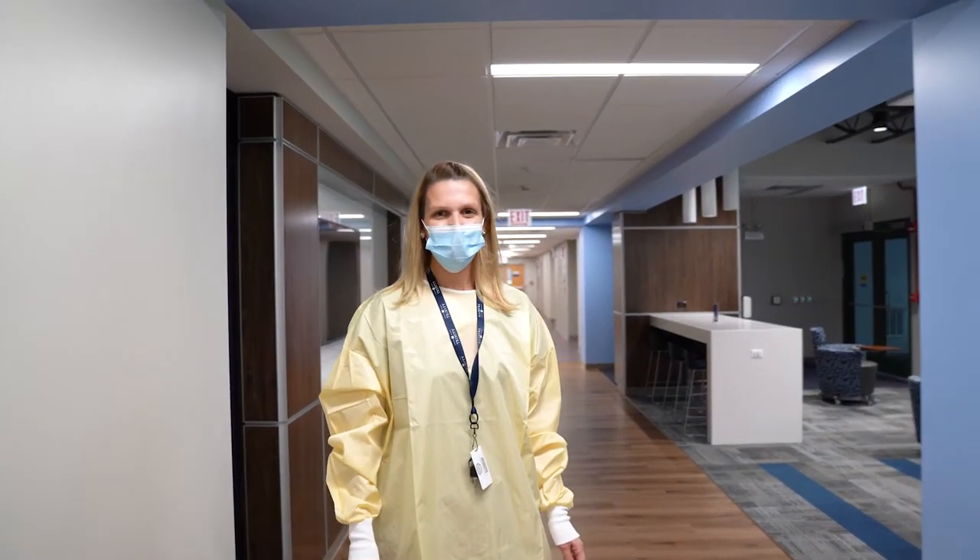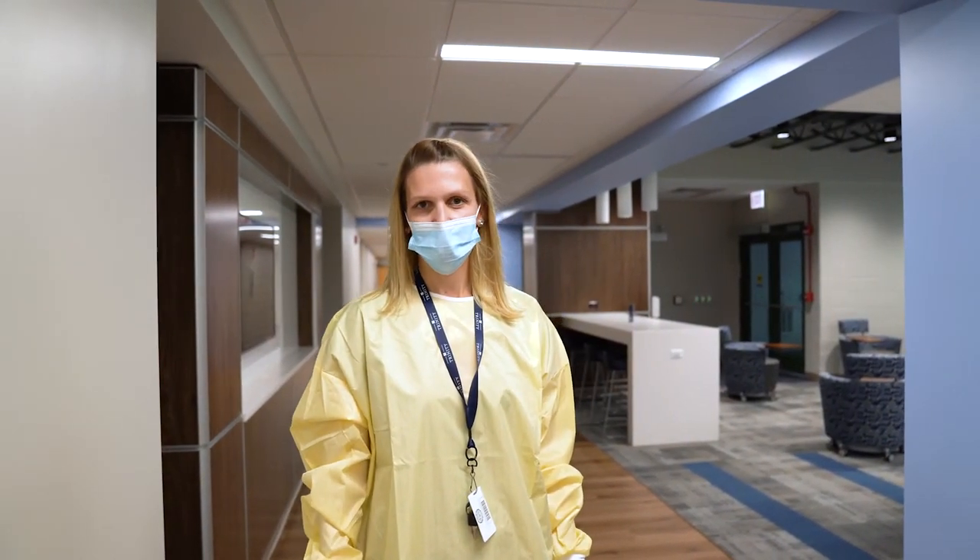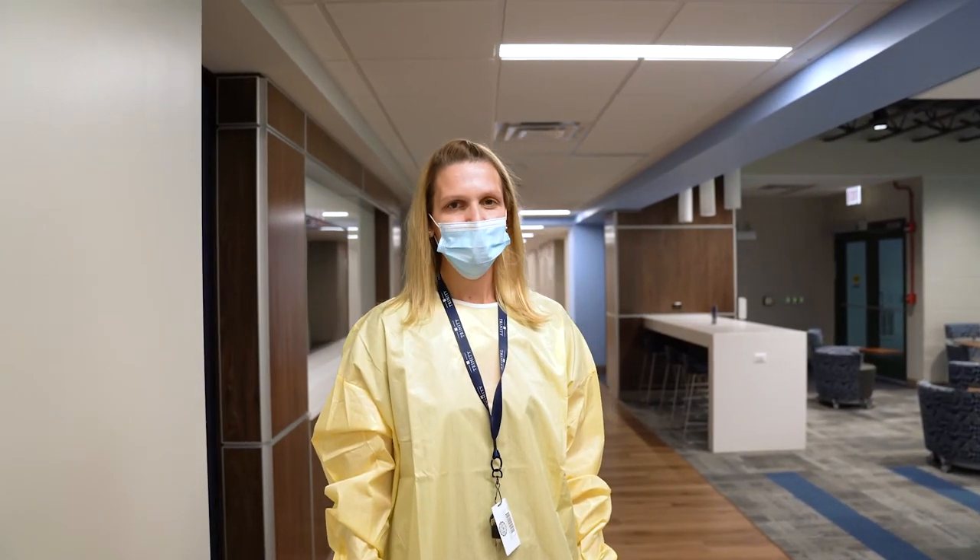Thank you for joining us today on the tour. A special thanks to all of our friends, family, alumni, and generous donors who made this renovation possible. We look forward to using it to continue to educate excellent nurses.